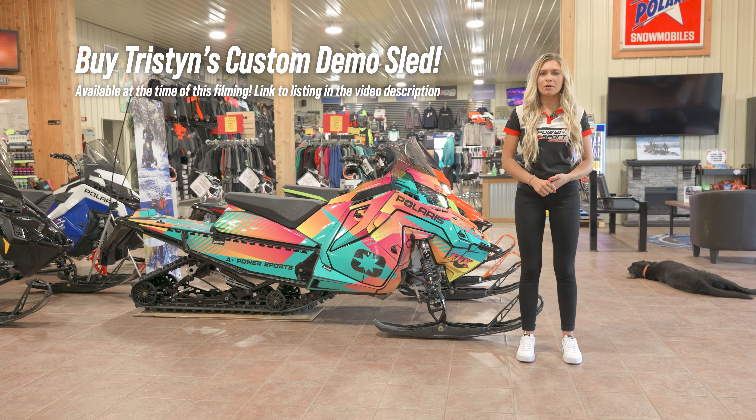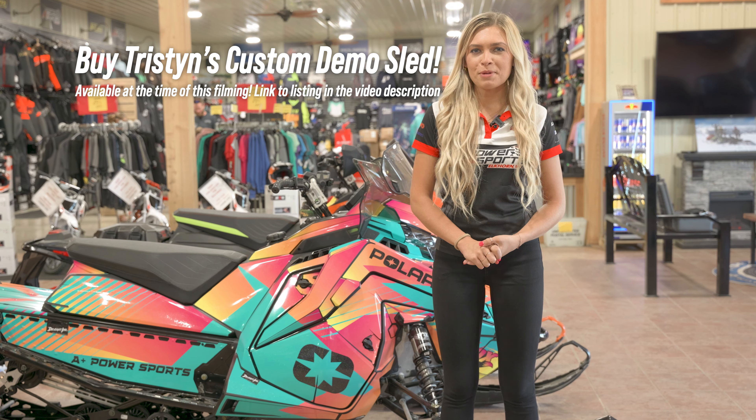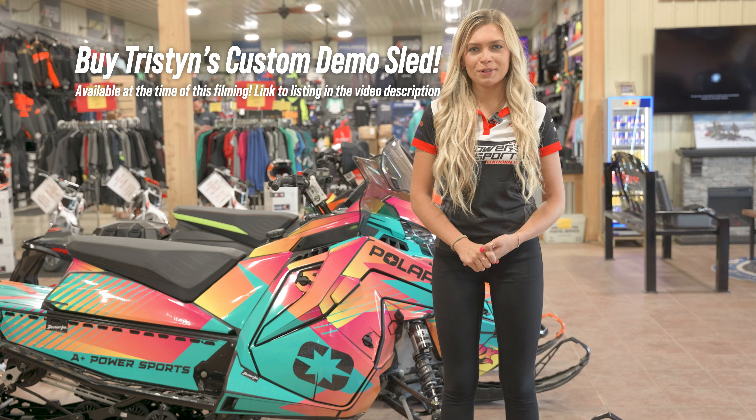Great news — this sled is still for sale. For more details, follow the link in the description below. Sled season will be here before you know it, so get your name on it today and make this one yours.